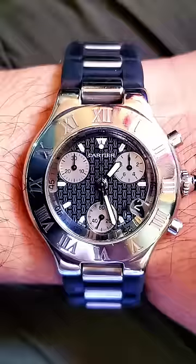This watch features a date window. Functions include hour, minute, date, and chronograph features.